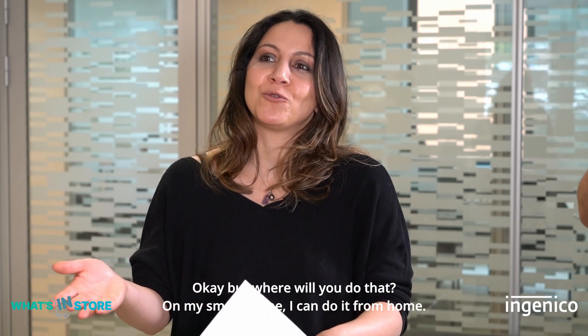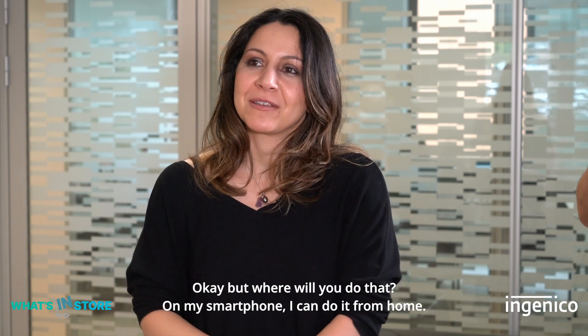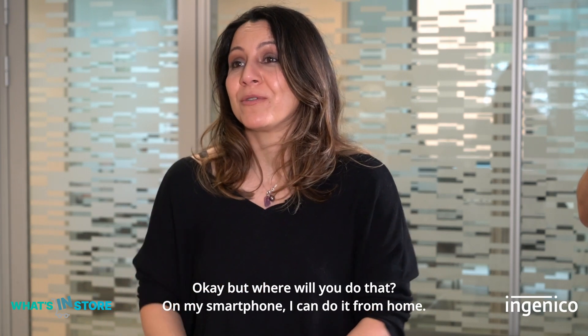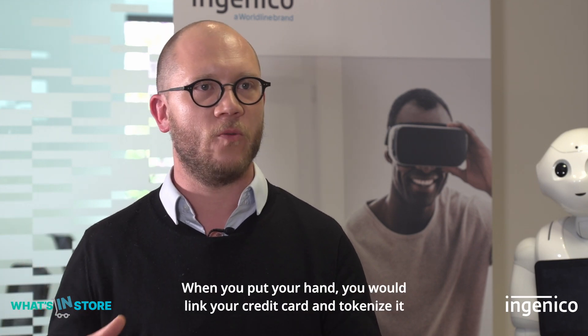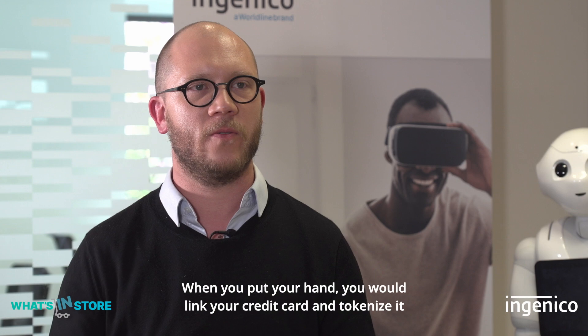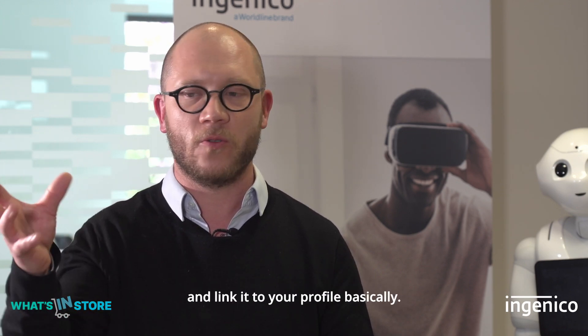But where do you do that, since on a smartphone you can do it from home? Basically there will be an enrollment station at the retailer where you put your hand, and you link your credit card, tokenize it, and link it to your profile.